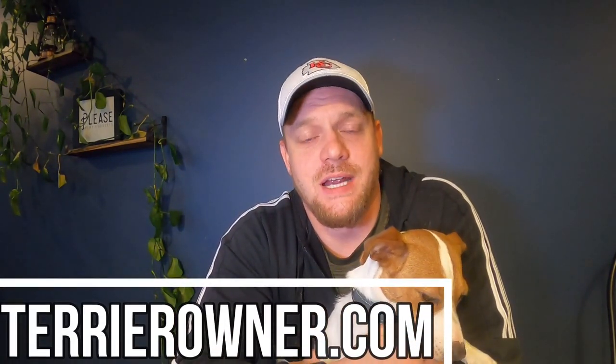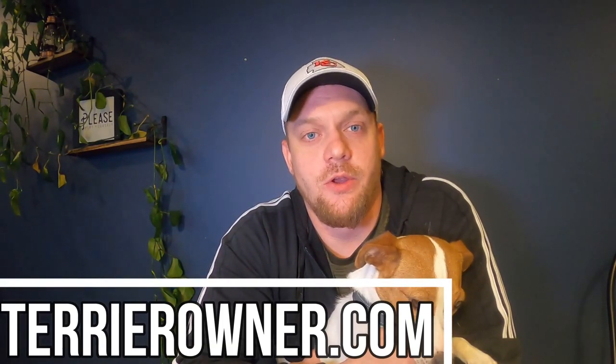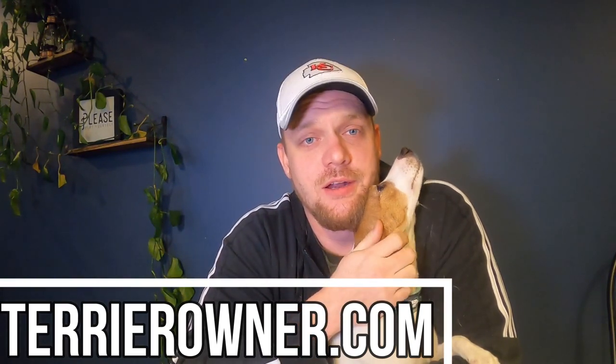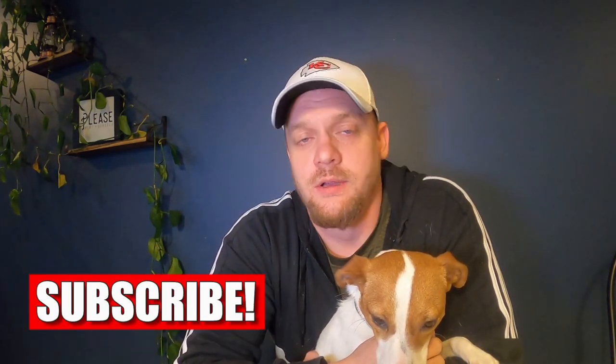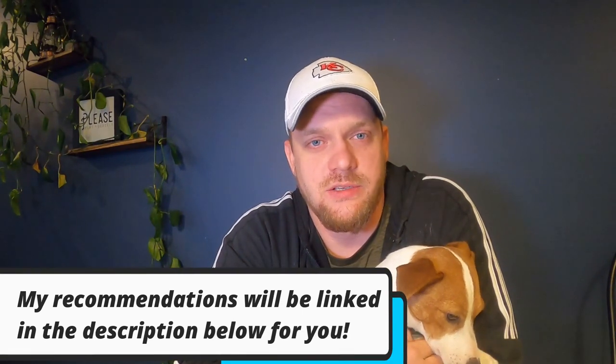These are accessories you need to make sure you have if you're either planning to adopt a Jack Russell Terrier soon, just did, or maybe you've owned a Jack Russell for a while and just need some accessories. Never forget to head over to terrierowner.com — typing that into your URL bar helps me and Luna get seen by more people on Google. Every accessory I mention I will link to in the description below so you can check out the one I recommend.